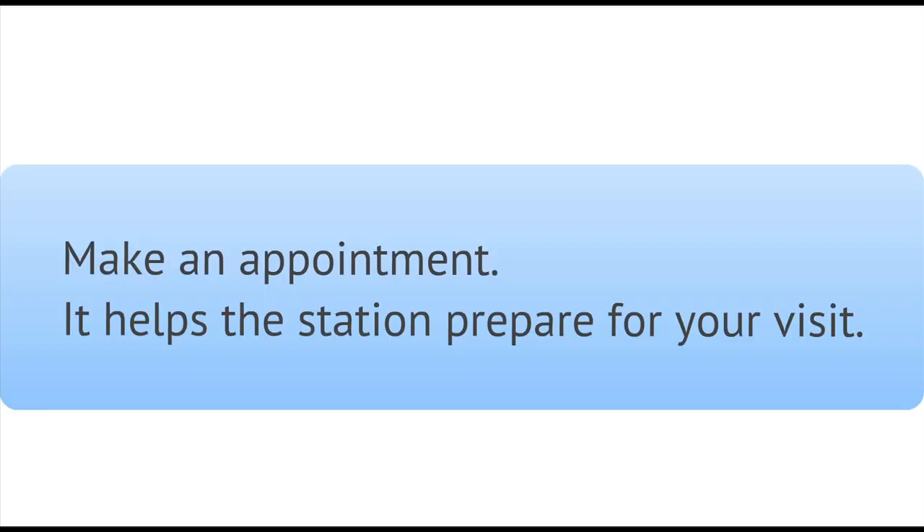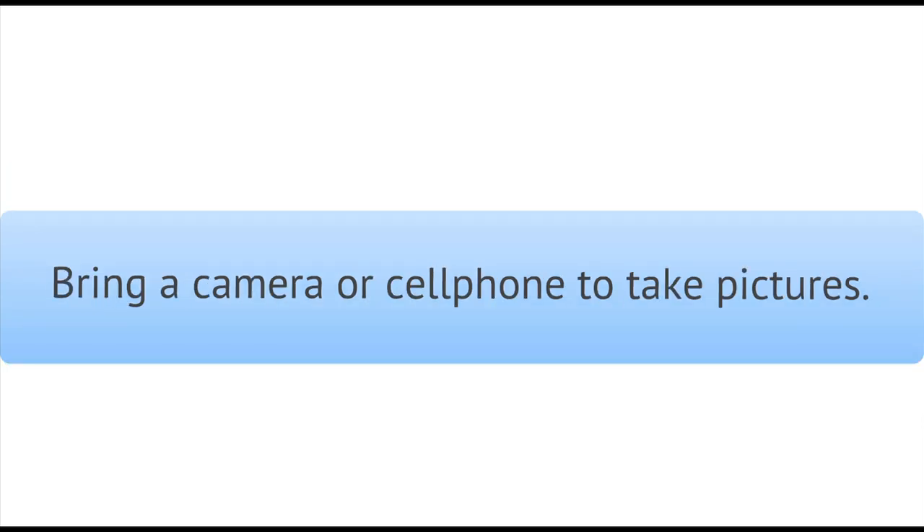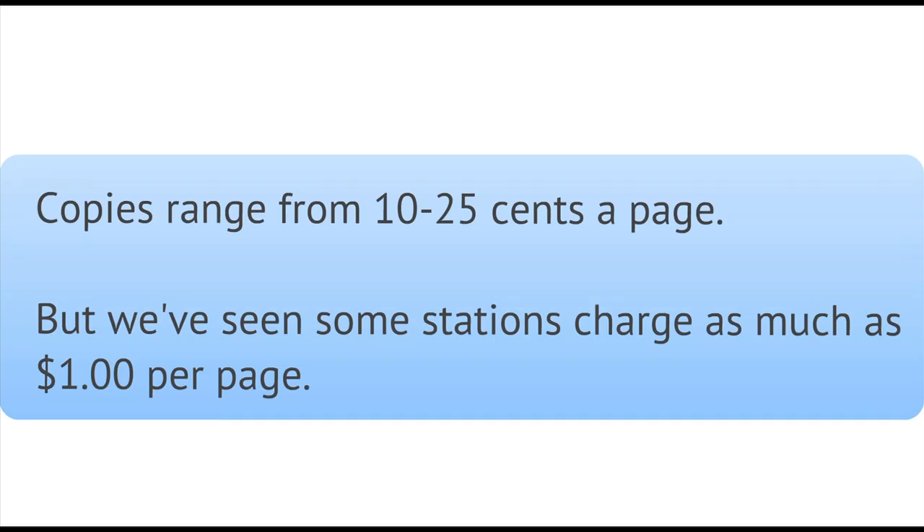So let's go over the basic logistics of a visit. Every station is different, but there are some definite commonalities. Before you visit your local TV station, we recommend you make an appointment. Appointments are not required, but stations are more receptive when they know you're coming and they can connect you with the best person to help you find what you're looking for. You'll want to bring a few things with you: a camera or cell phone to take pictures, and money for photocopies. Sometimes stations will make copies for free, but they are within their rights to charge a reasonable rate, generally ranging from 10 cents to 25 cents a page. Some stations charge up to a dollar per page, so it's a good idea to bring a camera for backup.